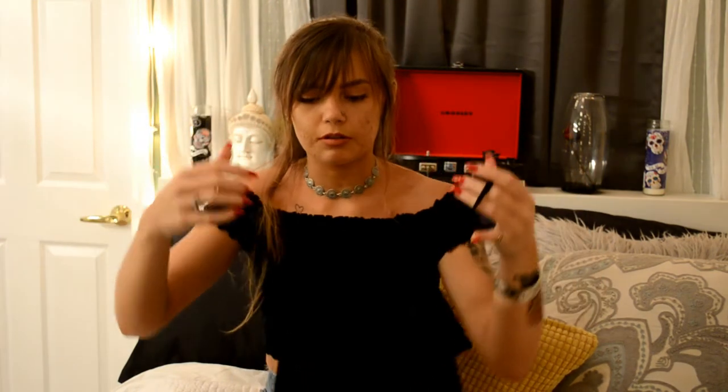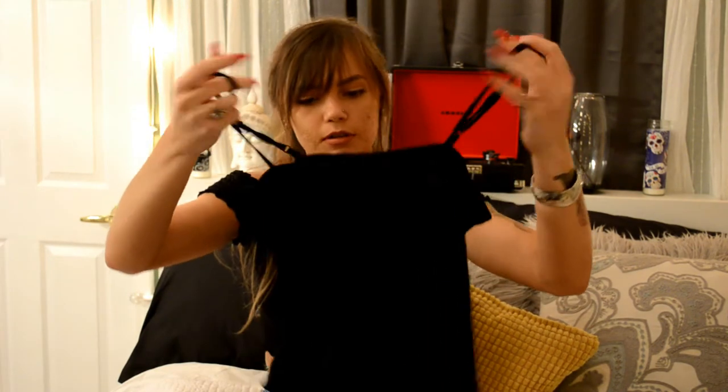I also found this tank top — I really like it because it has ruffles at the bottom and just a spaghetti strap. It goes straight across, because most tank tops nowadays scoop, so it's different than normal. I think this was like $3.99 or $4.99.